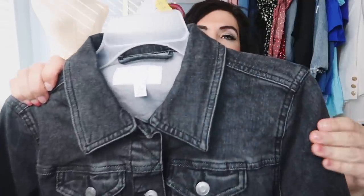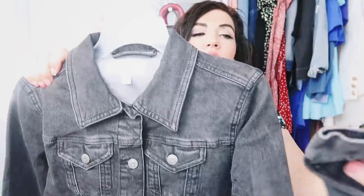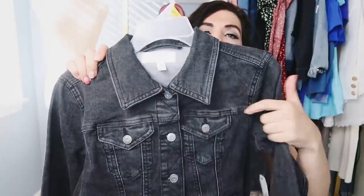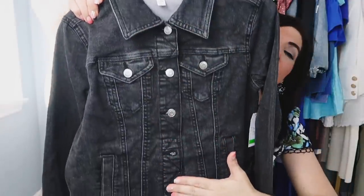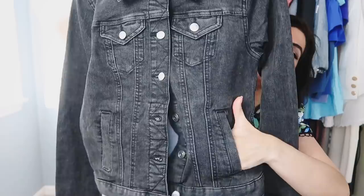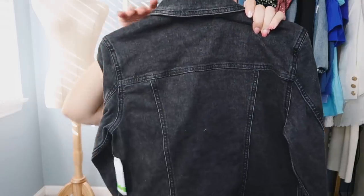The next thing I picked up is this denim jacket from Time and True. This one has that smaller collar, really nice stitch detailing, button detail on the wrist and then the seam going all the way down. Flat pockets, buttons all the way, and then you do have the side pocket down below. The back does have that seam detailing going across and going down.